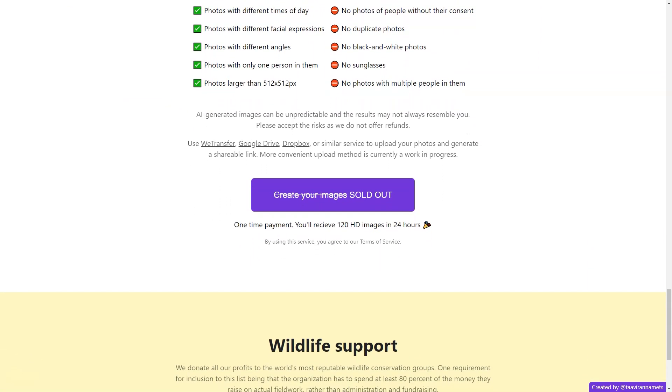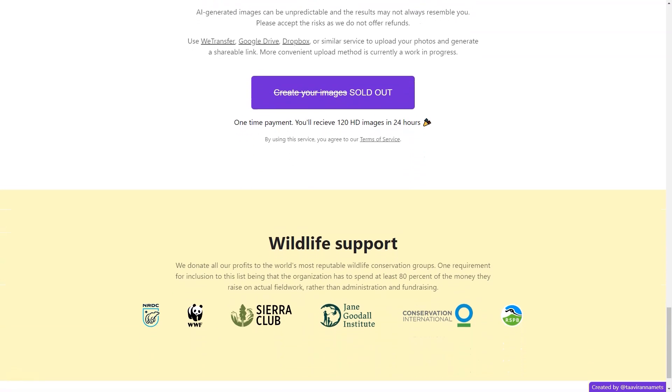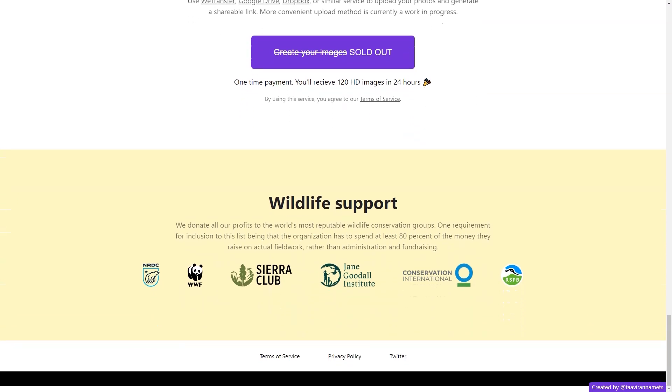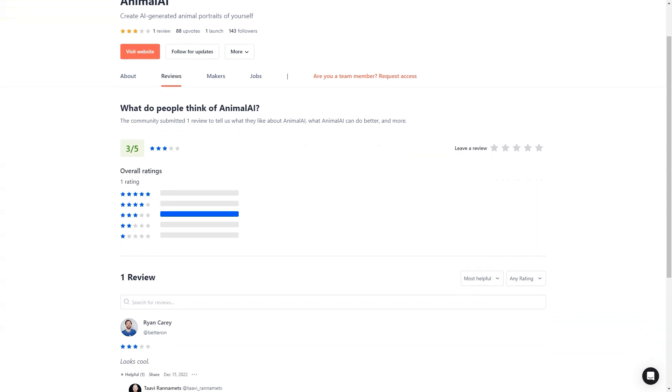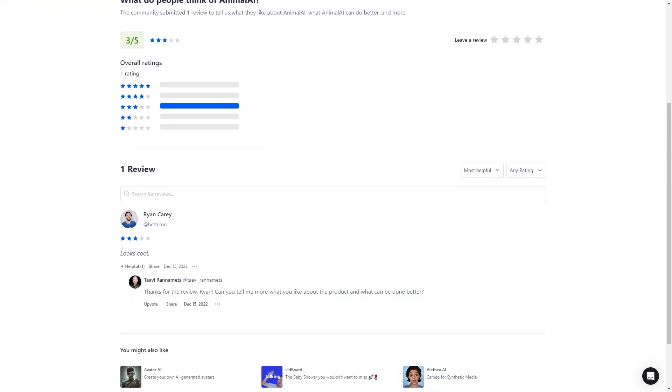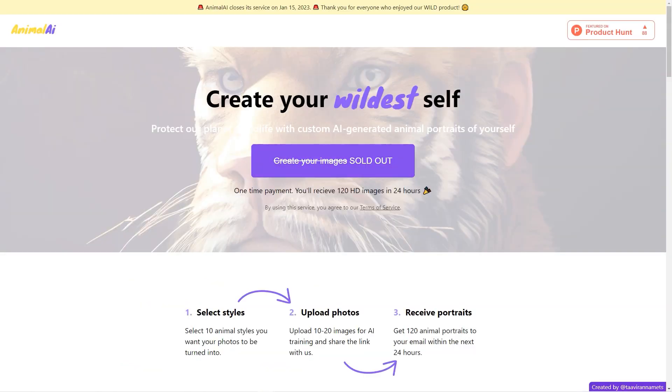When uploading your photos, ensure they are more significant than 512 by 512 pixels and feature only one person. And to avoid any issues, be sure to steer clear of pictures that are nude, black and white, or taken without consent. Keep in mind that the AI-generated portraits may be unpredictable, so no refunds are offered.